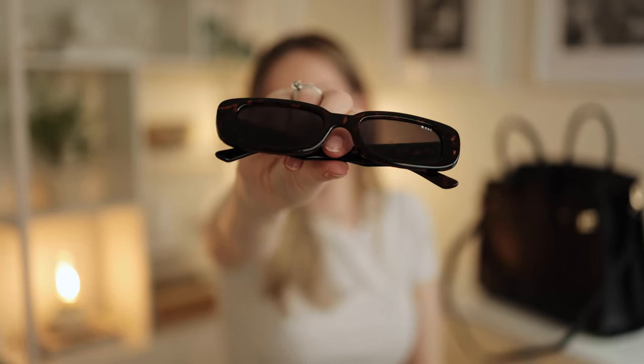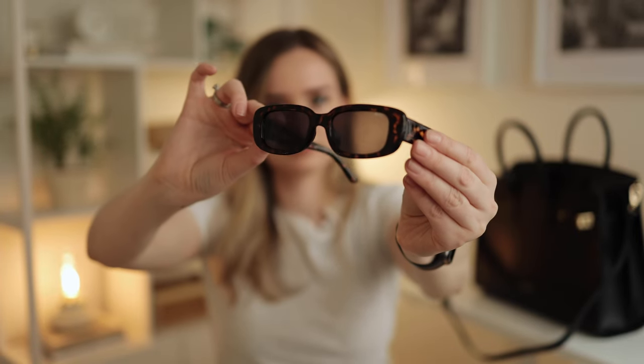Last but not least, I have my sunglasses. I think I got them from either Princess Polly or White Fox — they're by the brand ROC. They're a beautiful tortoiseshell color with a rectangle look which I love and I think it's totally in right now. I have these in my bag because driving to the office during the last couple of months it's always been sunrise on the way there and sunset on the way home, so the sun's always been in my eyes.